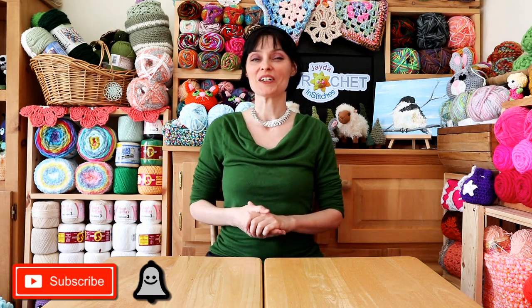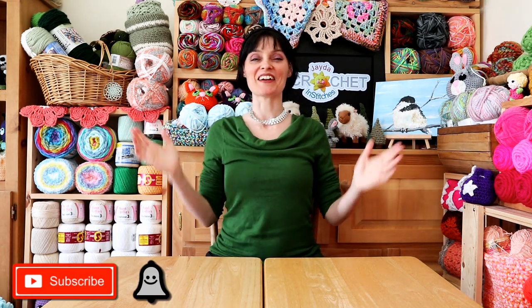Hi everybody! Welcome to the Jada and Stitches show. Last week we took you on a tour of Mary Maxim in Paris, Ontario. Mary Maxim sells a lot of needle craft supplies, in particular yarn, and we picked up a bunch of things. We told you we would show you everything we got in a later video, and that's what we're going to do today.